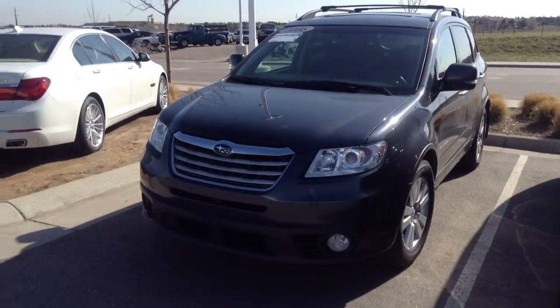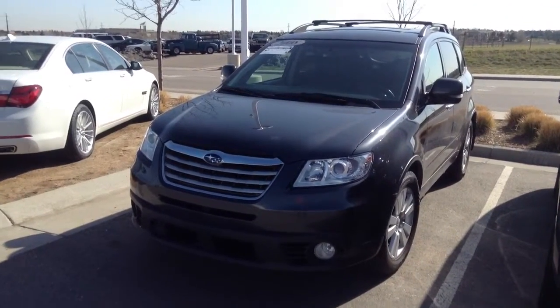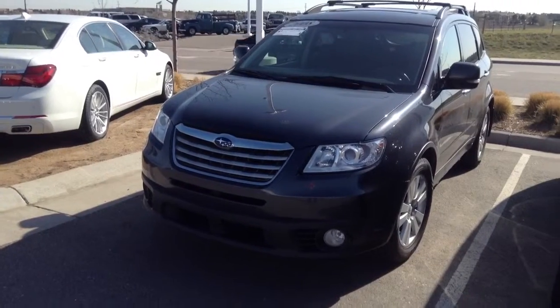Hi, Avril and Larry. It's Pat Harmon at Schaunt BMW. Finally tracked down that Subaru Tribeca we were looking for — that 2008 with about 57,000 miles on it.